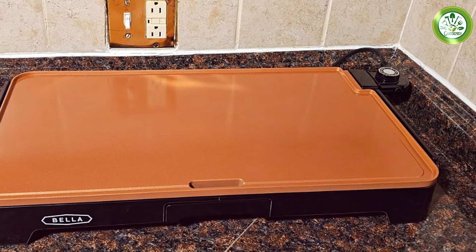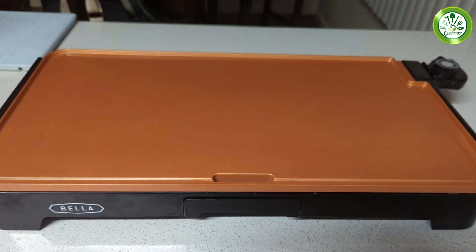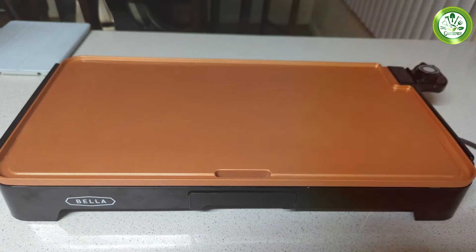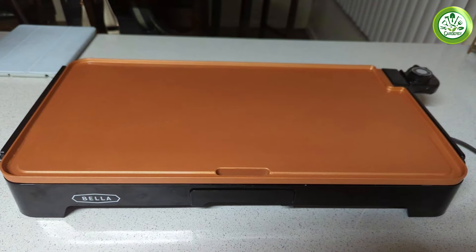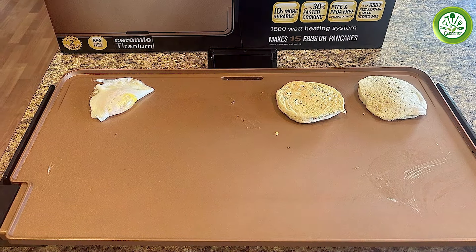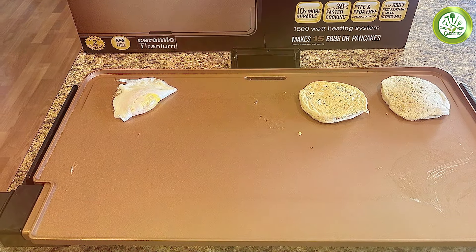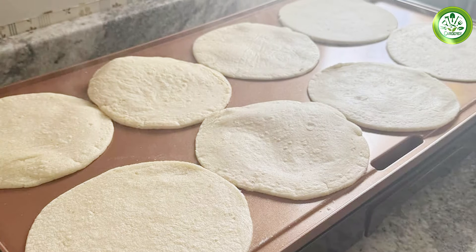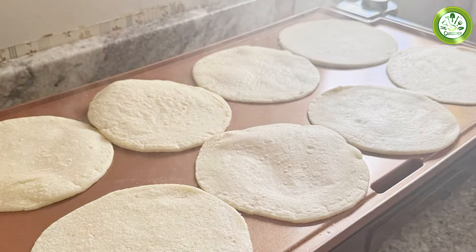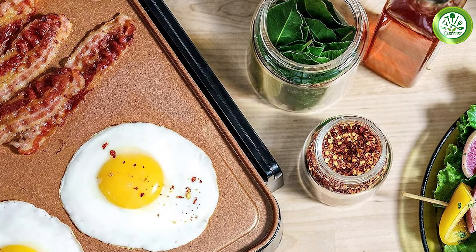Imagine flipping several pancakes, griddling sandwiches, or cooking a full breakfast with ease. The non-stick coating ensures that your food slides right off, making cleanup a breeze — simply wipe it down with a damp cloth and you're done. Durability is also a key feature of the BLA XL. The materials used in its construction are robust, promising to withstand the test of time and frequent use. This griddle heats up quickly and maintains an even temperature, ensuring that every meal is cooked to perfection. Whether you're an amateur cook or a culinary expert, the BLA XL Electric Griddle will elevate your cooking game.